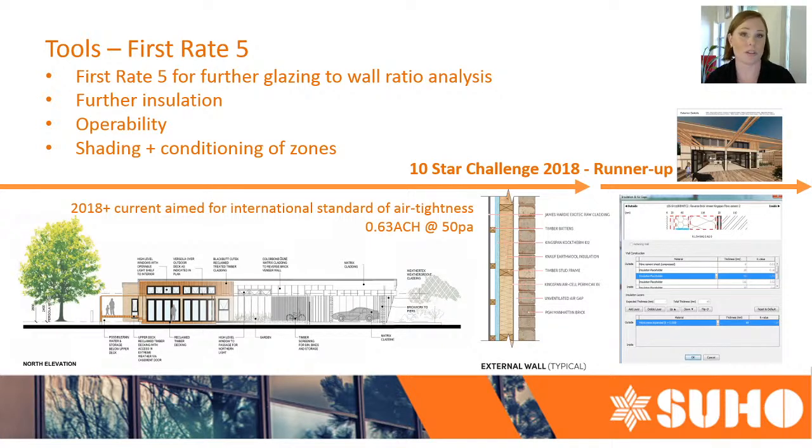When we're doing the 10-star house we're looking into this detail. I'm a big fan of Jenny Inward — I heard her talk in Melbourne last year — and she talks about how First Rate 5 is such a fantastic planning tool, and I really clicked with her because I also use it in that same way. It's such a valuable tool from the word go — to have an in-depth analysis as a designer of what you're doing and the cause and effect of your design decisions.